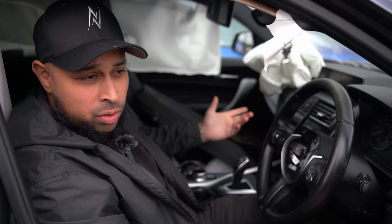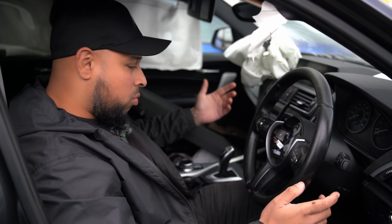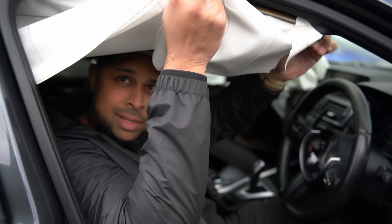It's actually a shame — this M140i is a beautifully specced car: Harman Kardon, Pro Nav, electric heated seats, and it even has curtains. Not many M140is have curtains. It really is a shame that we're only using the engine out of it.